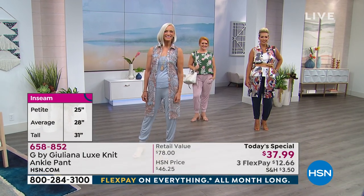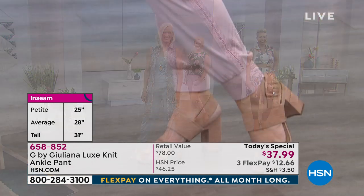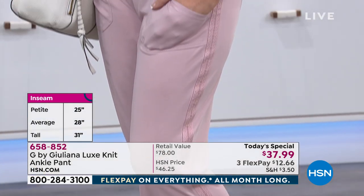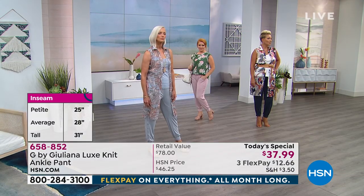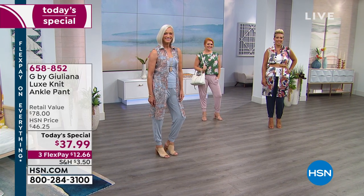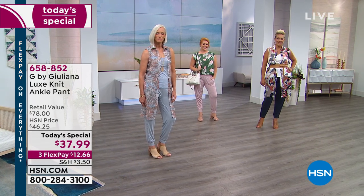It is the most beautiful embroidery detail that's been backed so it's not sheer — your skin doesn't show through. You get to enjoy a comfortable pant all day, all night. No matter where you go, it won't wrinkle, it won't pill. It's machine washable, tumble dry. We have three lengths: 25 inches in the petite, 28 in the average, and 31 inches in the tall.